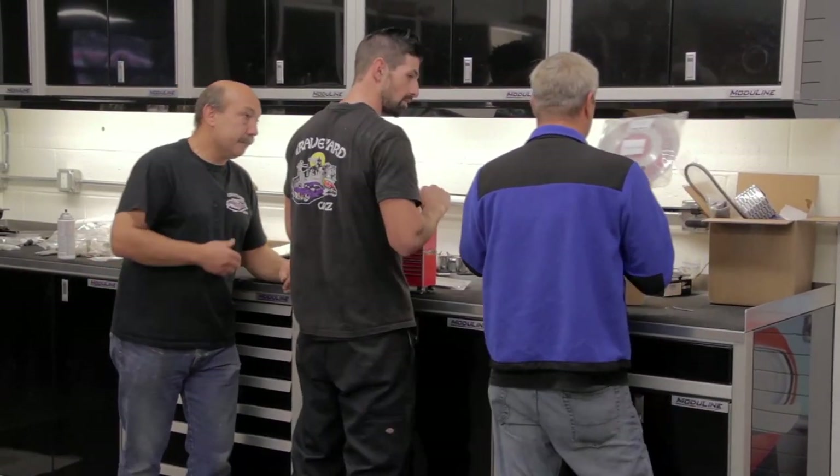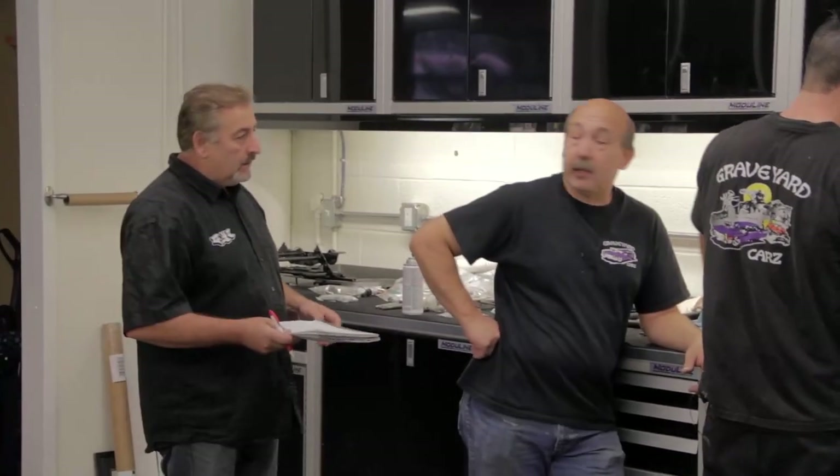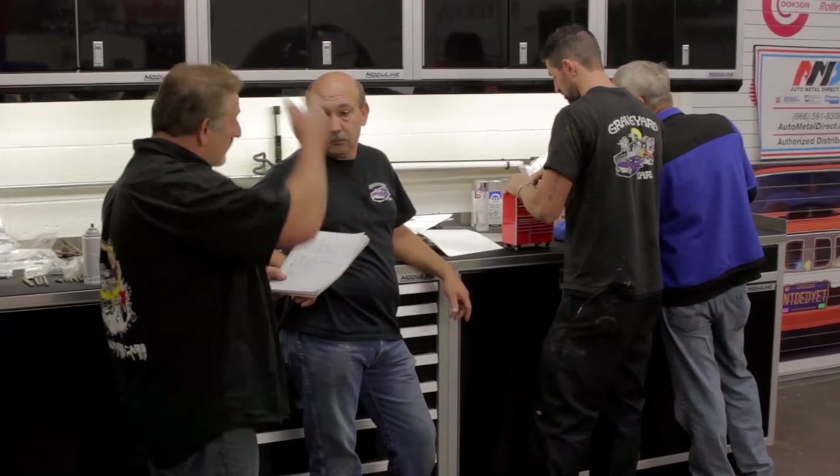There's a quick discussion about whether the engine is a 440 Super Commando or a 440 Magnum. Mark gathers the team's attention and says he has a list of what's left on the Daytona. Tom is not going to be disappointed on this car — they've let him down once before and Mark doesn't want to do it again.